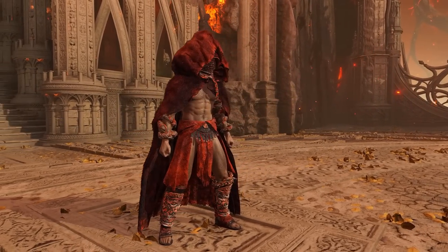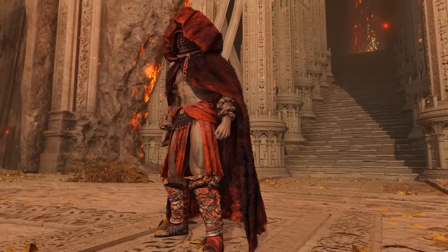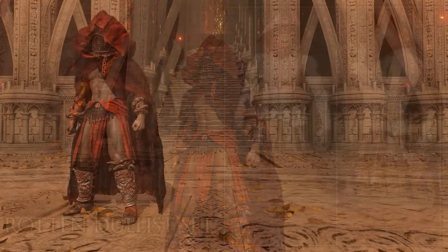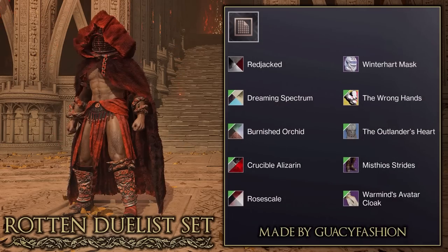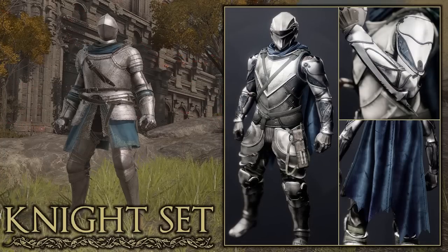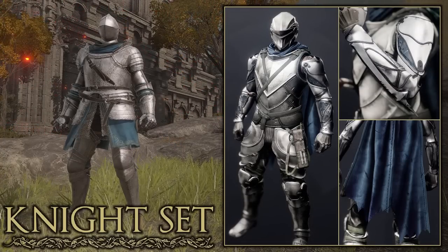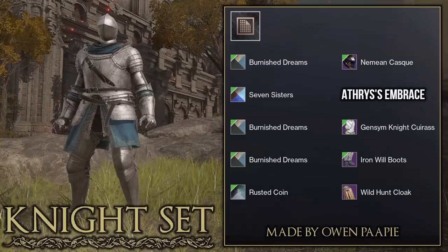Before I show my Godfrey and Elden Beast inspired sets, I want to show some fashion based off armor sets and weapons. The first is based off the Rotten Duelist set — I particularly like how they used the Warmind Avatar cloak to mimic the cloak shaping. Really good job to Guasi Fashion. Then we have a Hunter based off the Knight set — fantastic use of different armor pieces and shaders to give off the look of a knight, made by Owen Pappy.